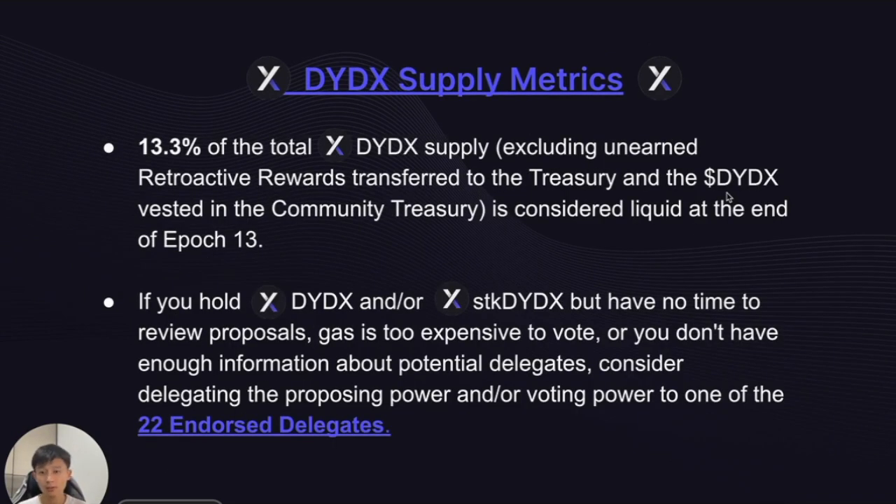For DYDX token supply metrics, 13.3% of all DYDX is considered liquid at the end of Epoch 13, excluding unearned retroactive rewards transferred to the treasury and DYDX vested in the community treasury. If you hold or stake DYDX but have no time for governance, you can consider delegating your proposing and voting power to one of our 22 endorsed delegates.